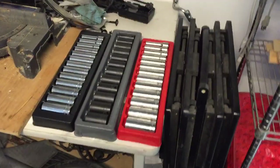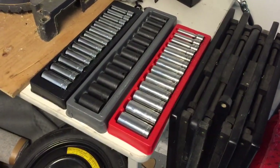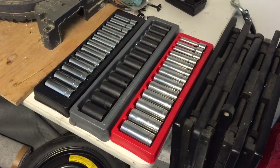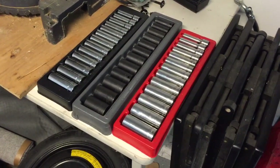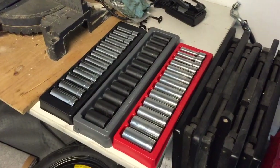The black box on the left is actually a deep metric set, and the one in the middle is the metric set — that's what they call a semi-deep. I'll show you that in a minute. It's actually in between shallow and deep.